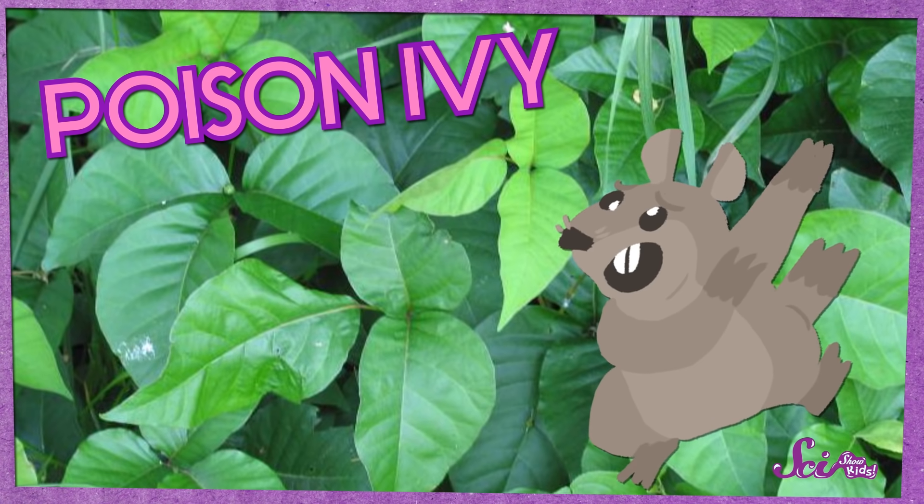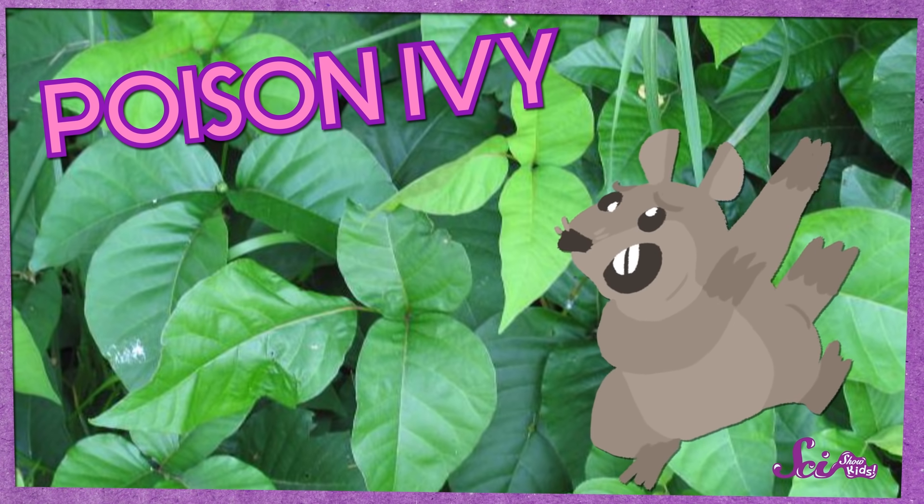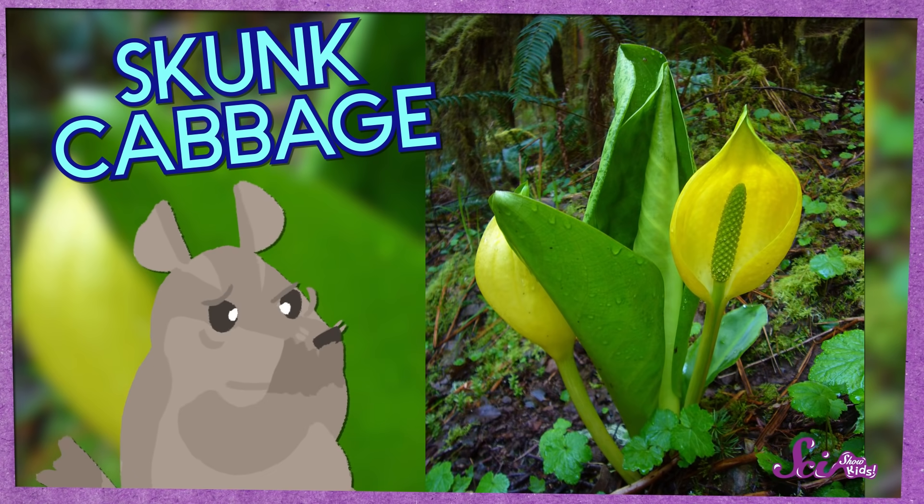Not every plant has spines or thorns. But some of the plants that aren't sharp have special chemicals inside them to make them less tasty for animals — that's what our dogwood tree was doing with its latex. Poison ivy has a special oil on it, just like stinging nettle, so it makes animals super itchy. Skunk cabbage makes itself super stinky, so animals won't be able to eat it without smelling something awful.